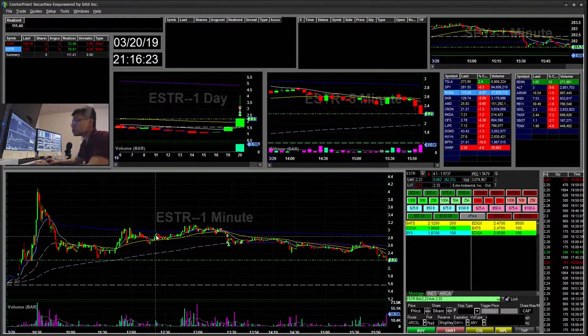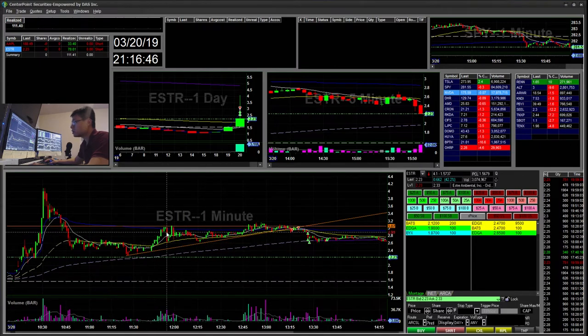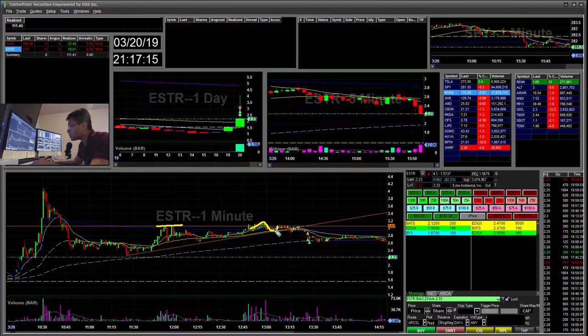Today I traded ESTR as my first trade. I wasn't really watching it closely but it was on the percent winners. Towards the end of the day I saw this trend line here was breaking down — higher highs but it really didn't hold. I was hoping to see it push up higher and hold as support to maybe go long, but it failed to hold that and printed down with VWAP, then had a lower high.